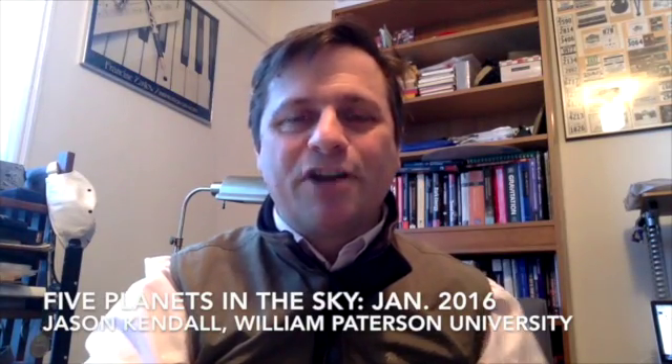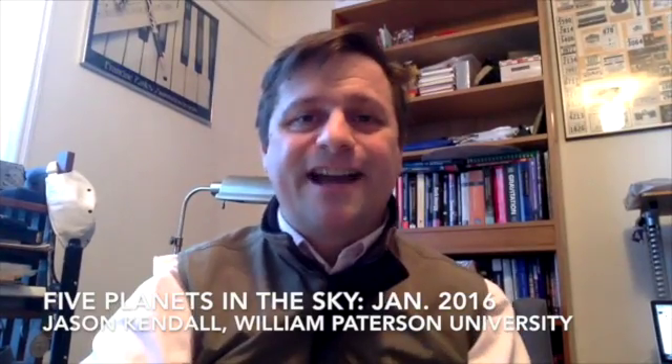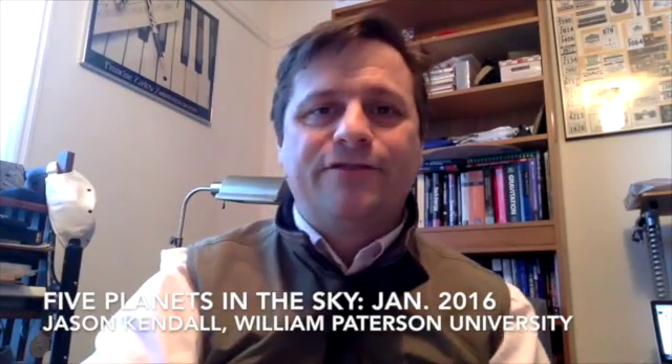Greetings, stargazers! What we're doing today is we've got five upcoming planets in the sky in the early part of January 2016 into February of 2016. I mentioned in an article here, there, everywhere, and on Facebook, and even an upcoming New York Times article, how you can find a planet in the sky using your thumb and one eye.